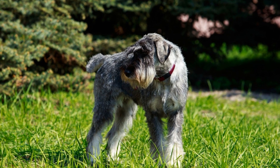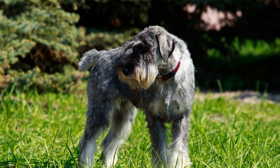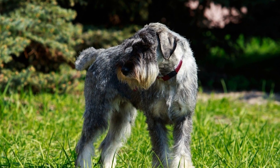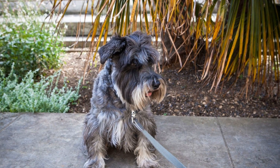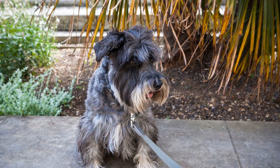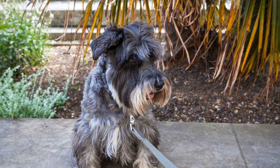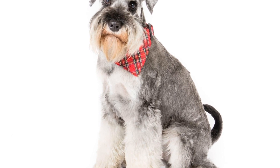This positive association will motivate them to continue their training and perform even better. To begin training the Miniature Schnauzer for search and detection tasks, it is crucial to establish a strong foundation of basic obedience commands. Teaching them commands like sit, stay, come, and heel will not only create a well-behaved dog, but also lay the groundwork for their search and detection training. These commands will later be used to control the dog during the search process.